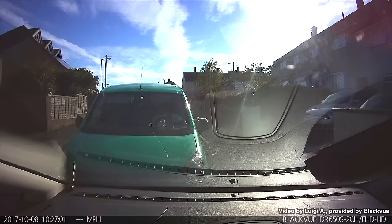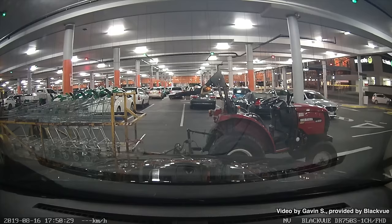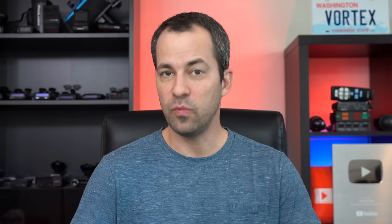Dashcams can help capture important information such as the license plates of vehicles in case of a hit and run, plus they're also able to record while your vehicle is parked — helpful in case of a hit and run, or if somebody comes by and keys your car. When it comes to dashcams, the big trend over the past year or so has been the introduction of the new Sony Starvis II image sensors.